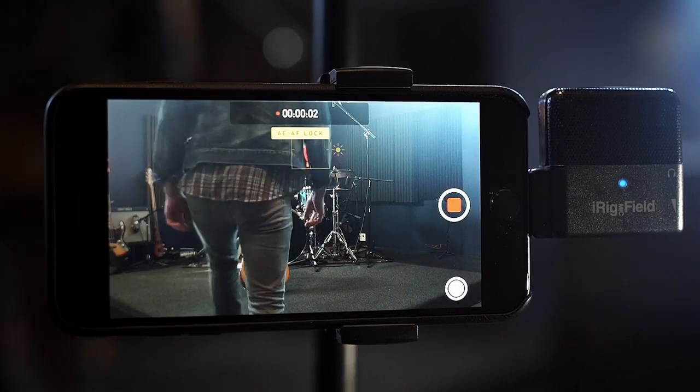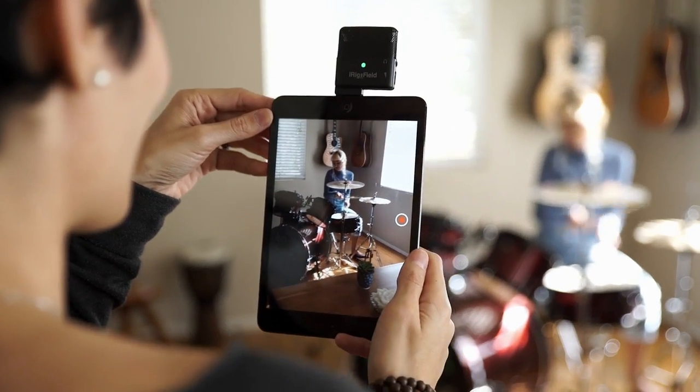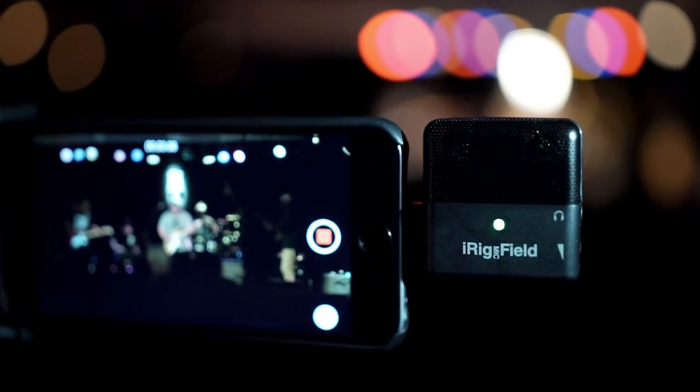When we record on our iPhones and iPads, we want our videos to sound as good as they look. With iRig Mic Field, we can finally capture pristine stereo sound anytime we need it.